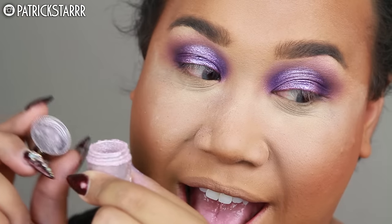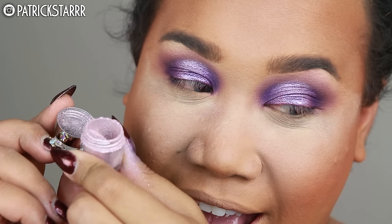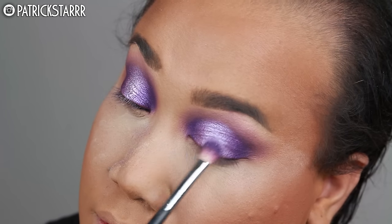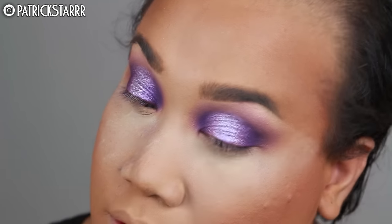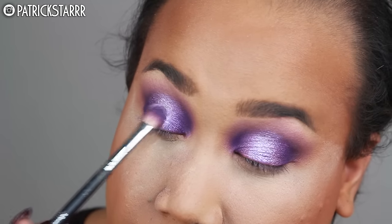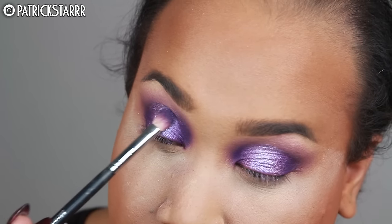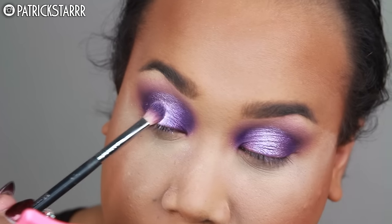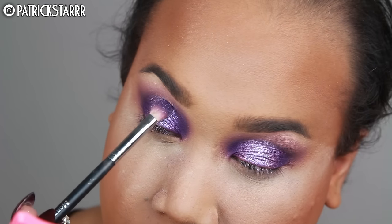Speaking of three-dimensional, I'm going to take this new glitter sparkler pigment by Makeup Geek and pat this all over the middle of the eye — this is in the color Halo. Like Beyoncé: I can see your halo, can you see my halo? Yes, this is beautiful. It really makes my lids pop, and I'm just using this with a light mist on the brush.